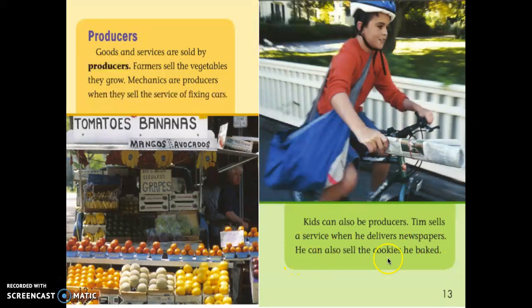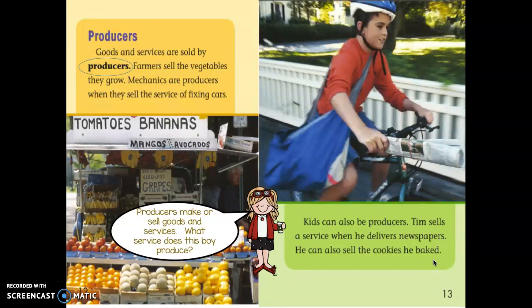He can also sell the cookies he baked. Let's look at the word 'producers.' Producers make or sell goods and services. What service does this boy produce? Can you find it in the text? Point to it and show your partner. You're right — he delivers newspapers. He also can sell the cookies he baked.